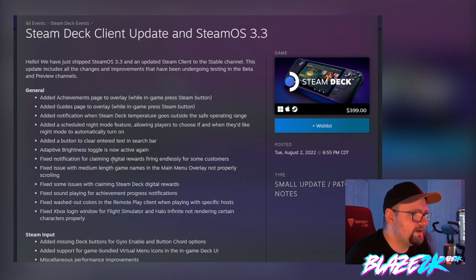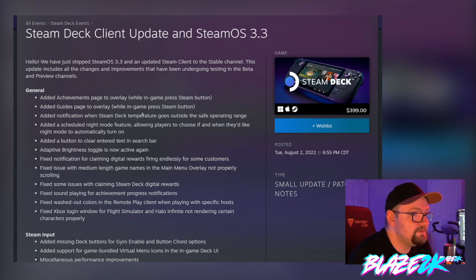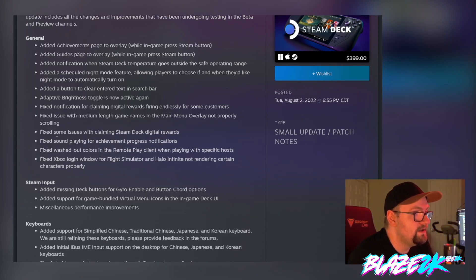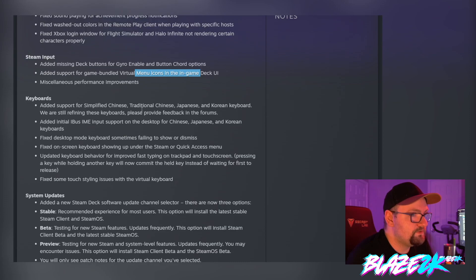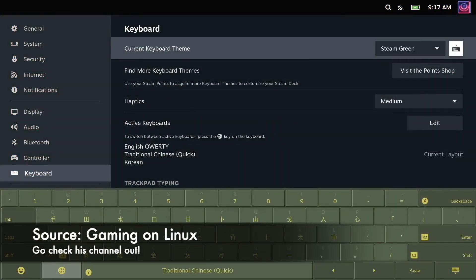Adaptive brightness toggle is now active again — they brought back adaptive brightness, which is commonplace on smartphones. They've fixed the notification for claiming digital rewards firing endlessly, fixed medium-length game names in the main menu overlay not scrolling properly, fixed claiming Steam Deck digital rewards, fixed sound for achievement progress notifications, fixed washed-out colors in remote play, and fixed the Xbox login window for Flight Simulator and Halo Infinite not rendering certain characters. Under Steam Input, they added missing deck buttons for gyro enable and button chord options, and added support for game-bundled virtual menu icons in the in-game deck UI.